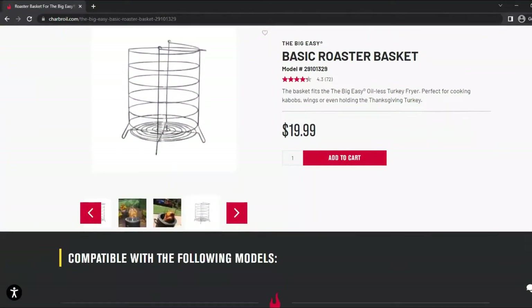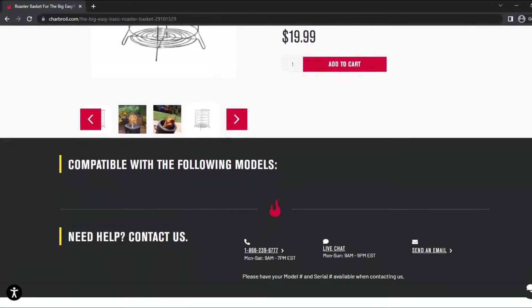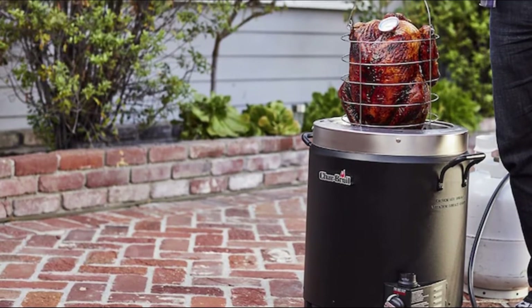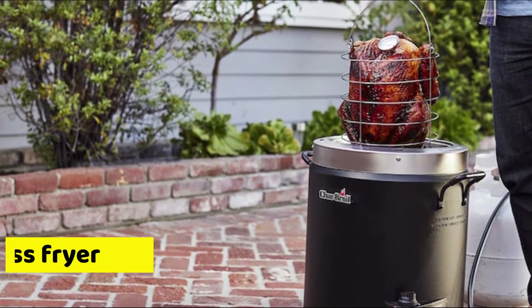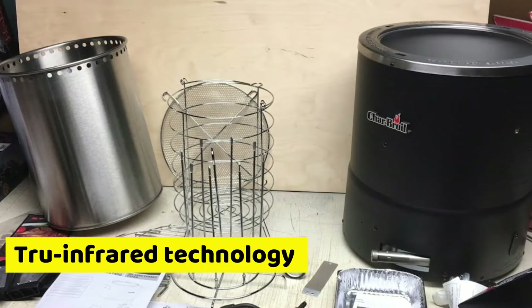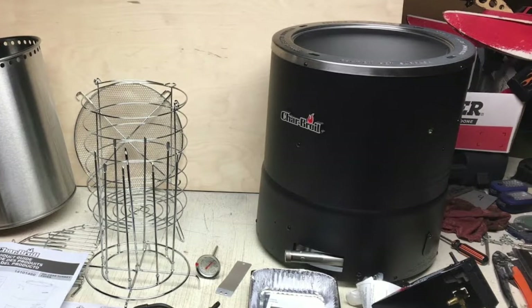Oil. If you prefer healthy eating, you should find out the amount of oil a fryer will take before purchasing. Char-Broil is better than Bayou Classic and Butterball Masterbuilt XL since it's an oil-less fryer. Since it's designed with True & Fryer technology, it ensures that you can enjoy a crispy and juicy turkey that's not full of oil.